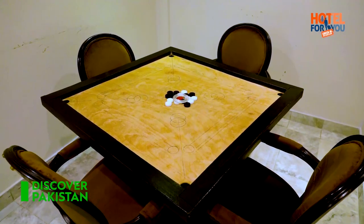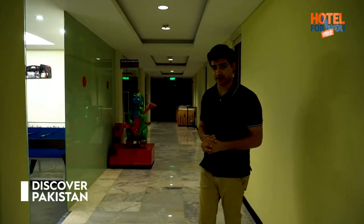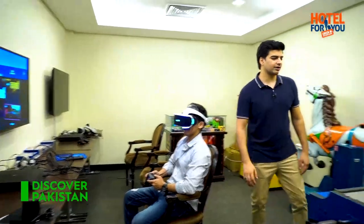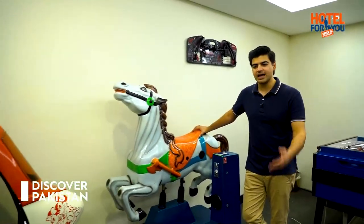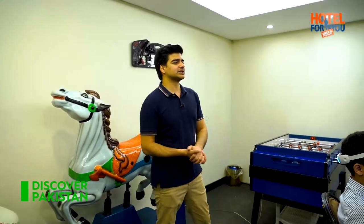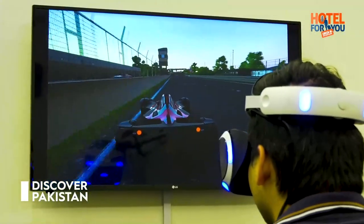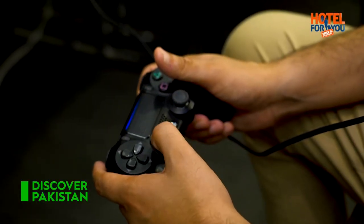The property offers games like table tennis, billiards, carrom board, and a video gaming room. Viewers, let's check out the game room. We have foosball here too — there's a lot of entertainment for kids. And what I'm really enjoying is the VR experience! You put on VR glasses and enter another world. This was my first time exploring VR gaming and I loved it — a totally unexpected experience.